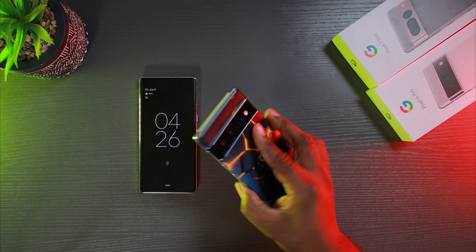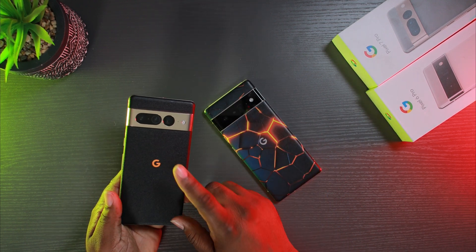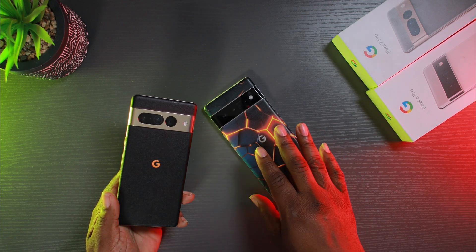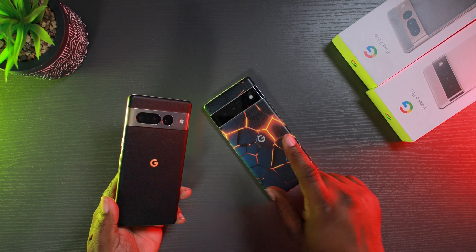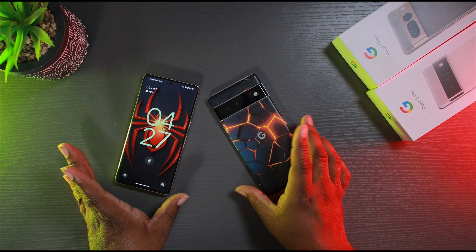And here is my Pixel 7 Pro — this is my main device. I would never put a beta on this device. I do all my software testing on the Pixel 6 Pro. And when the Pixel 8 comes out, I'll sell the 6 and it will become my new beta phone while I'm using the 8.